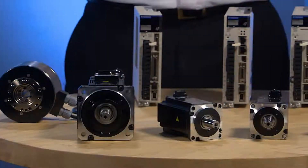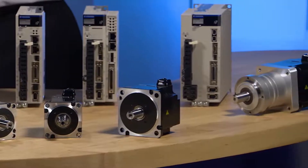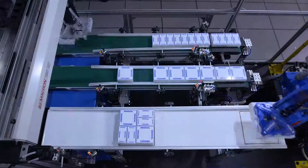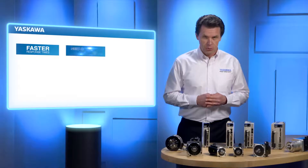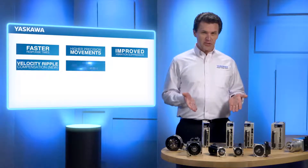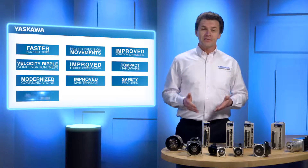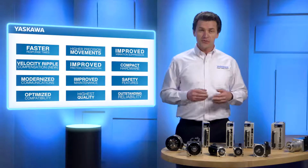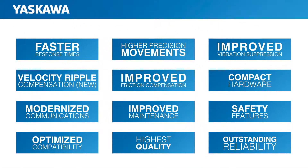Sigma-7 delivers exceptionally high speed and extraordinarily accurate control, which maximizes system performance. Simply put, it allows you to operate your machinery faster and with higher precision than ever before. During this presentation, we're going to look at how Sigma-7's advancements in technology deliver all of the performance improvements listed here, while making it easier to use. And Sigma-7 delivers those enhancements without sacrificing quality and reliability. Simply put, these improvements mean you get more out of your machine.